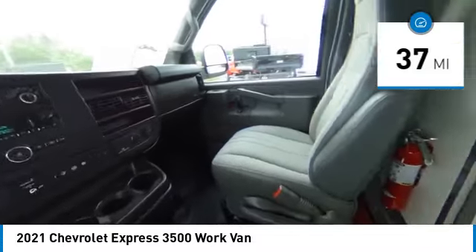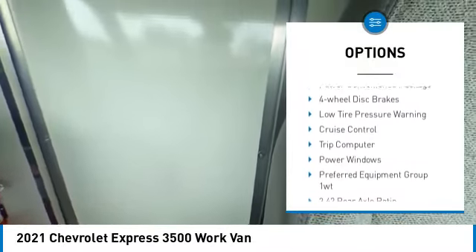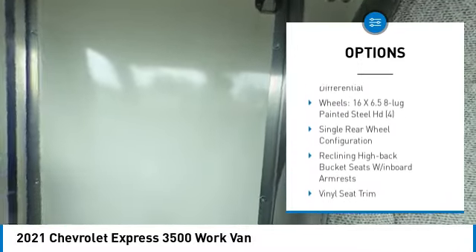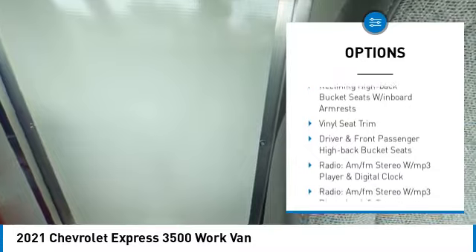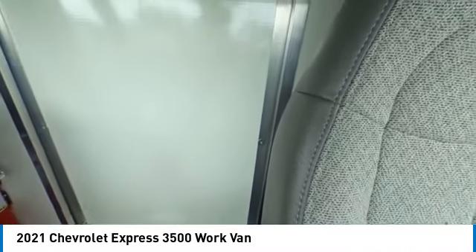Here are some of this vehicle's great options: electronic stability control, traction control, remote keyless entry, front wheel independent suspension, power convenience package, four wheel disc brakes, low tire pressure warning, cruise control, trip computer, and power windows.